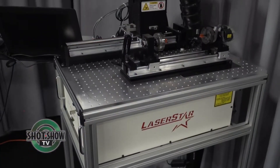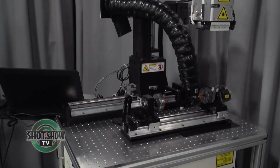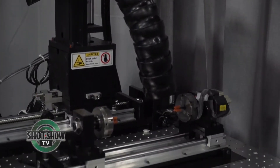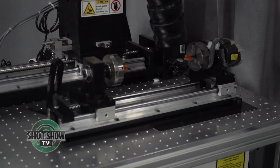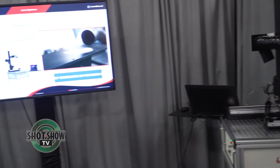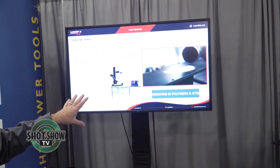And you have the machines here. We do. This is a perfect example of one of our most common machines. It's an open workspace design that allows the user to have freedom of movement. So if they're using or want to engrave guns, rifles, or barrels, this machine can do it. What we're running here is a video loop that shows just a variety of different applications.